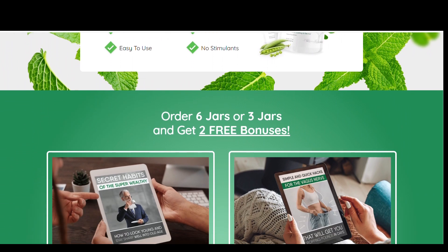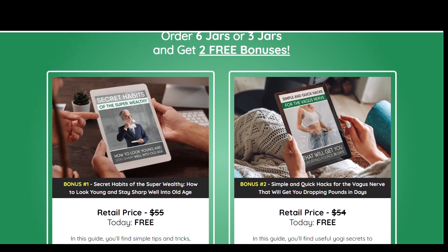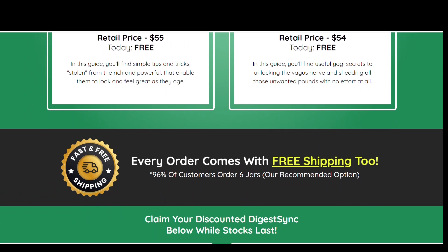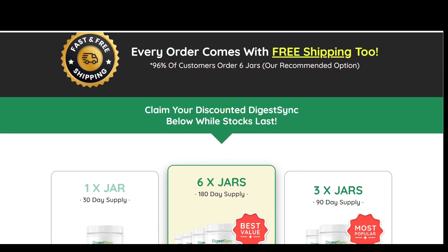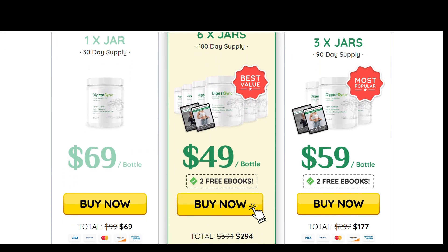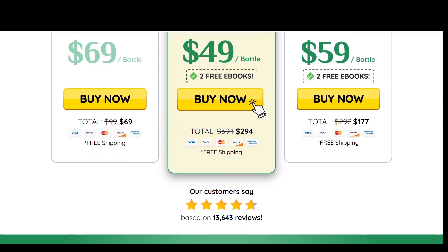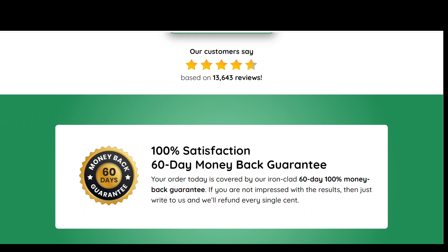DigestSync offers several potential benefits: improved digestive health by supporting gut flora balance and providing digestive enzymes; reduced digestive discomfort, as ingredients like ginger and peppermint may help alleviate bloating, gas, and discomfort; enhanced nutrient absorption through digestive enzymes that facilitate nutrient breakdown; anti-inflammatory effects from turmeric and ginger; and support for regular bowel movements, as the fiber blend promotes regularity and helps prevent constipation.